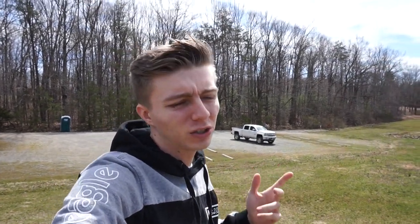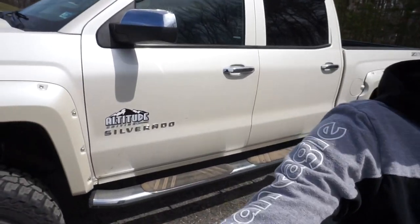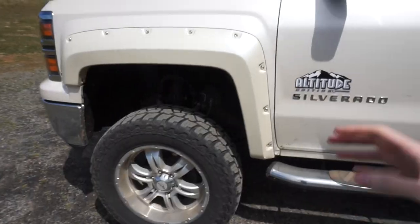Hey there guys, welcome back to another video. Today we will be crushing stuff with that big truck over there, as you saw in the intro. This is going to be amazing. Let's get a closer look at the truck so you guys can see how big it is, and I'll show you guys what we'll be crushing today. We got a huge truck right now.